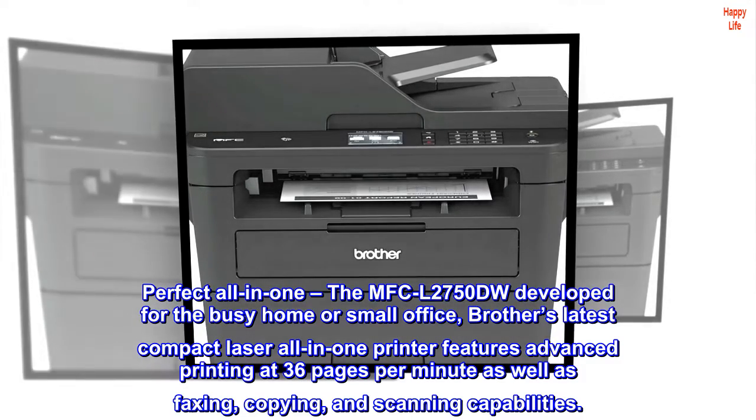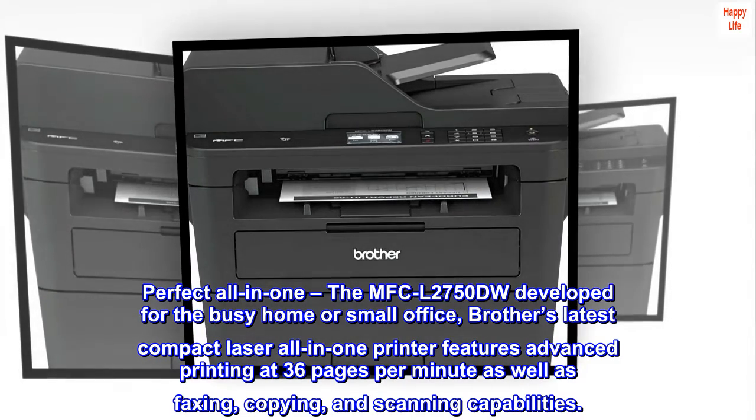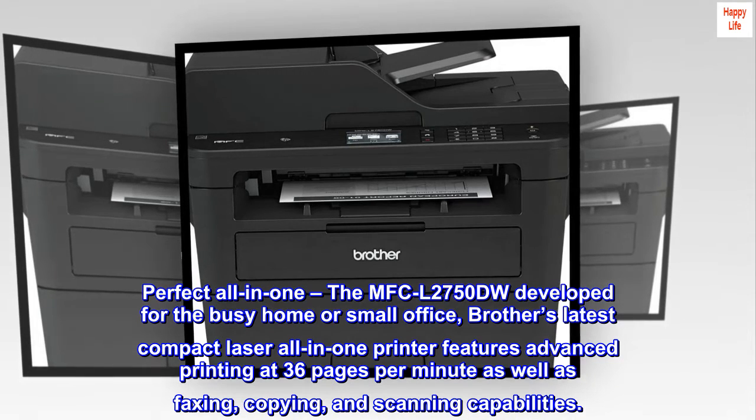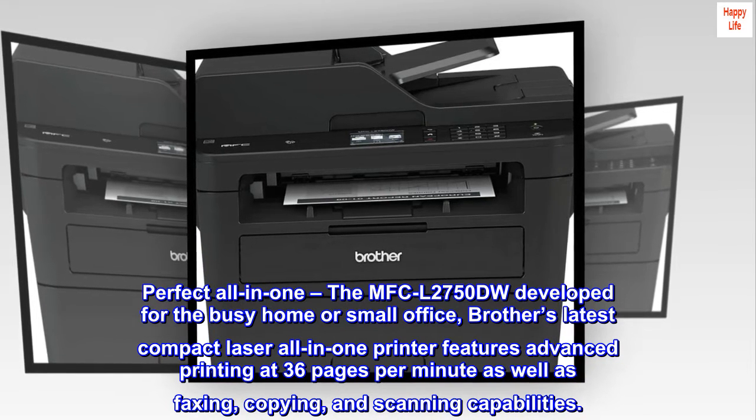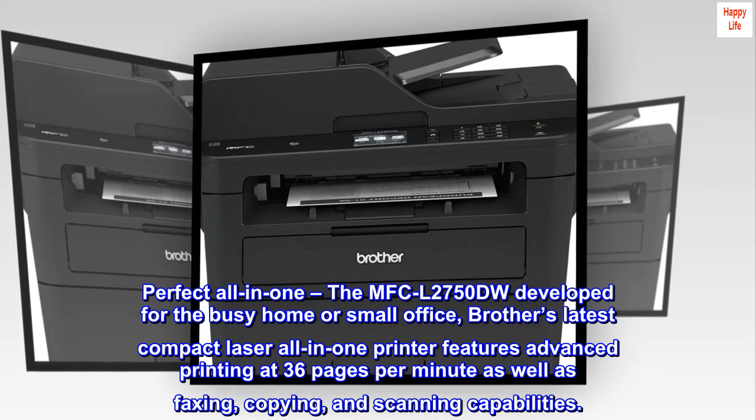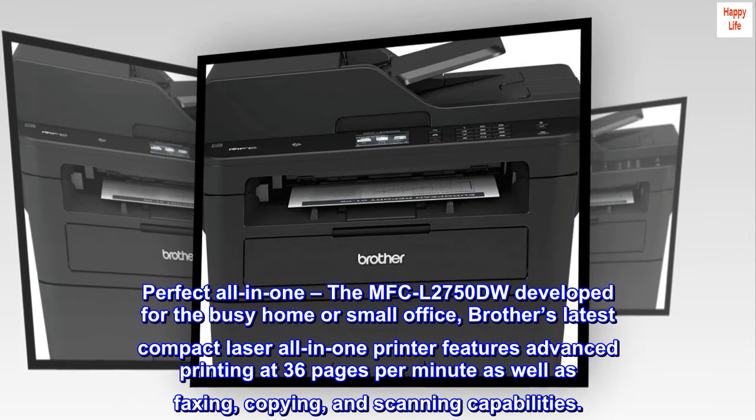Perfect All-in-One, the MFC-L2750-DW developed for the busy home or small office. Brother's latest compact laser all-in-one printer features advanced printing at 36 pages per minute as well as faxing, copying, and scanning capabilities.